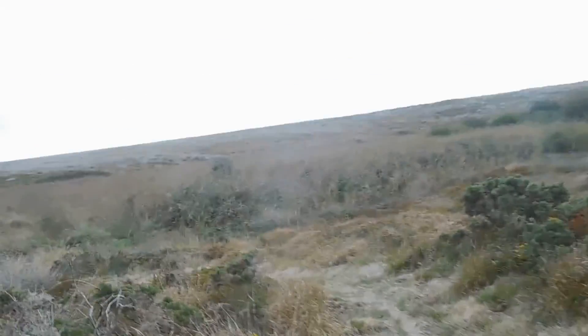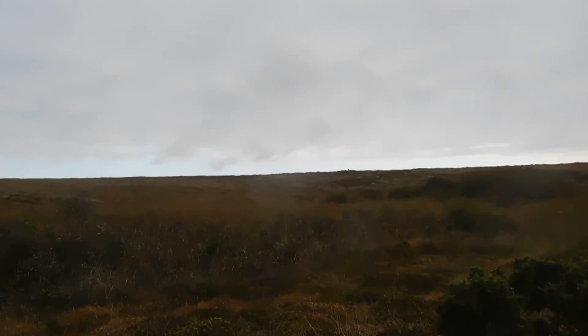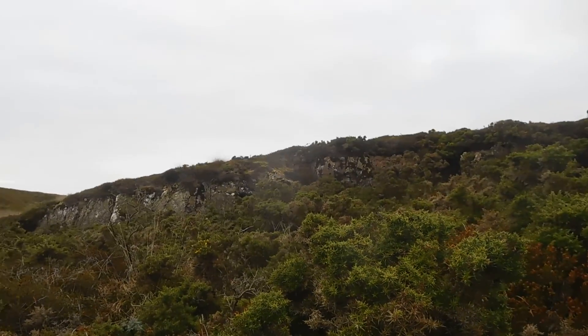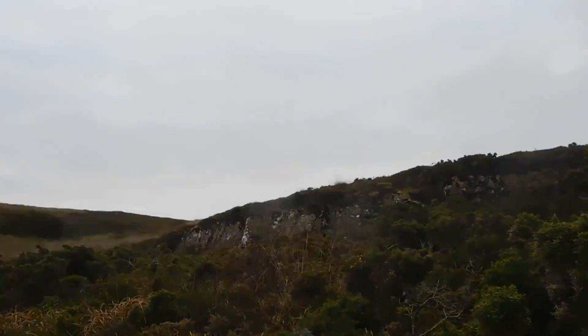You can see here a lot of Phragmites Australis reeds. There's a quarry, and I guess the rock there is probably Serpentine, although it might not be — it's been very weathered so I can't quite tell what it is, but the Serpentine is around here.